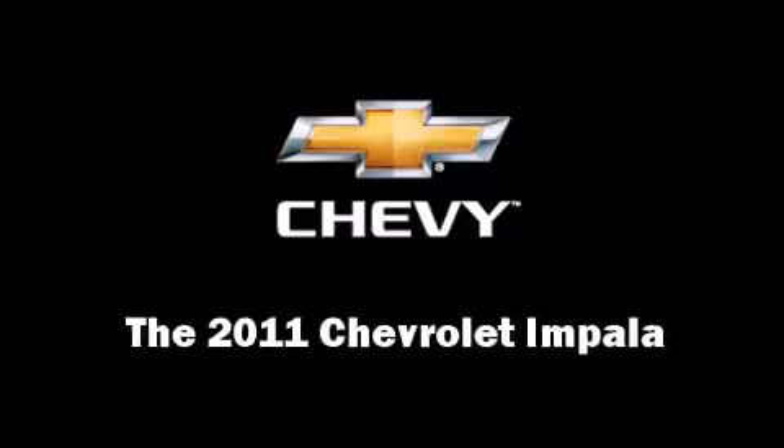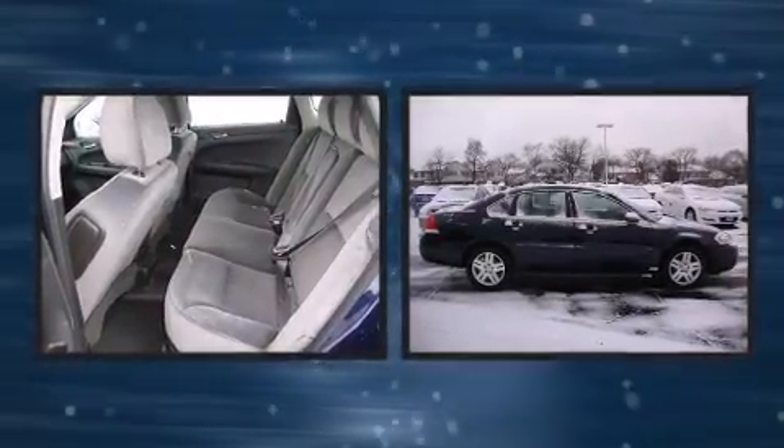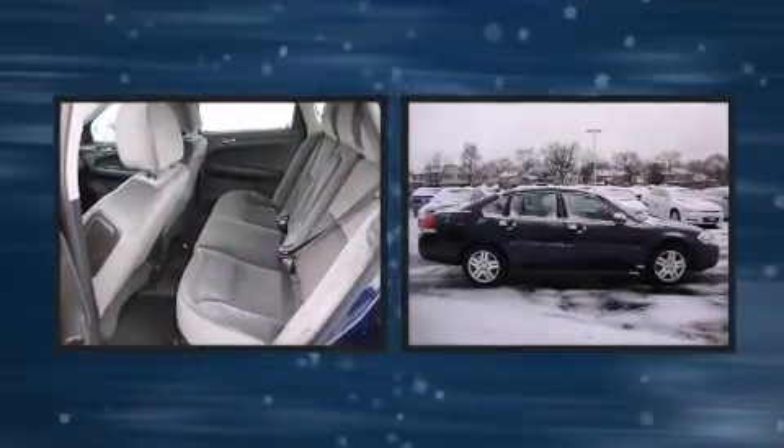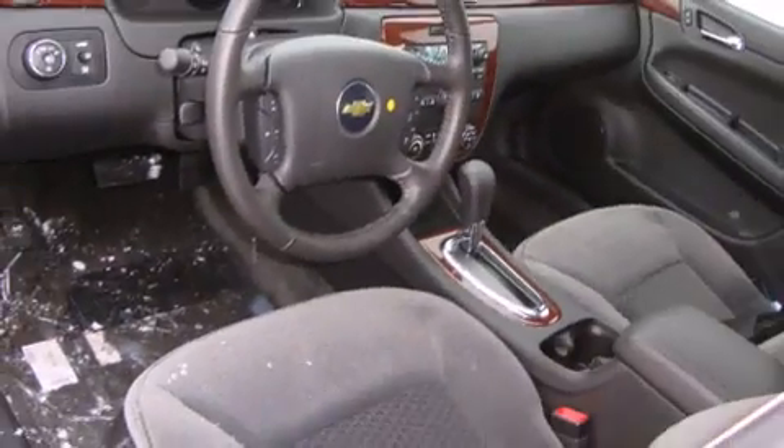You can expect a lot from the 2011 Chevrolet Impala. This four-door sedan is ready to drive off the showroom floor. A 3.5-liter V6 engine pairs with a sophisticated four-speed automatic transmission, providing a smooth and predictable driving experience.